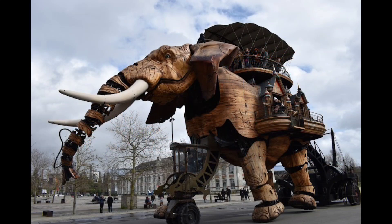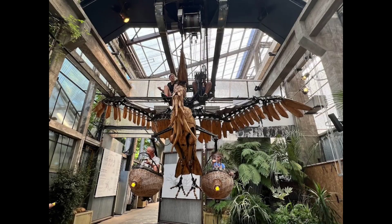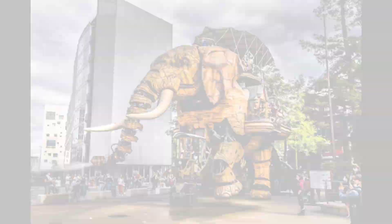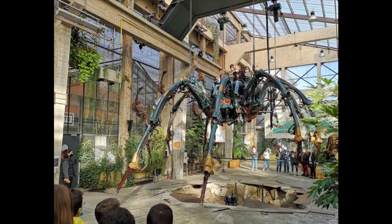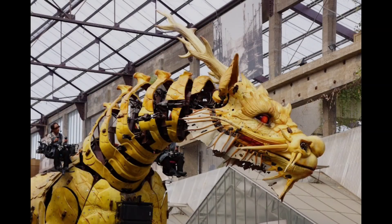The Machines of the Isle of Nantes is an artistic, touristic and cultural project based in Nantes, France. The project is based in the old covered buildings of the former shipyards in Nantes that were at one time used for ship construction, Les Nefs, and later used as business sites.